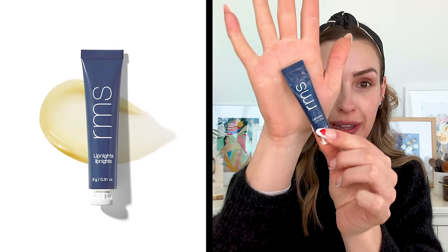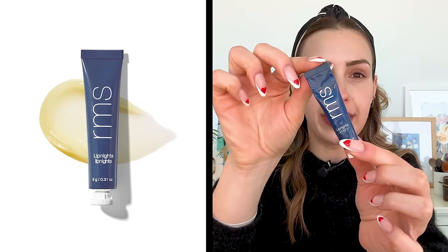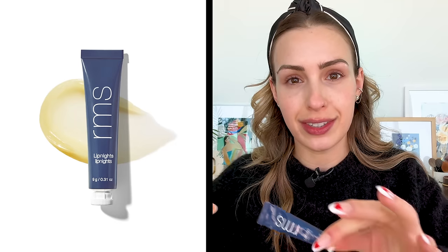The final thing — and I know there's a lot of RMS here, but they sent me all of the skincare things — is their lip balm, the Lip Nights. If you guys know, I love the lip lights, which are basically the same thing but tinted. This is like the nighttime lip mask version of that. I wear it during the day too. It is the most luxurious, richest lip balm I've ever tried. It's even thicker and more nourishing than the Glossier Balm. I love the scent — it kind of smells like medicated vanilla. It's not irritating at all, just very comforting.